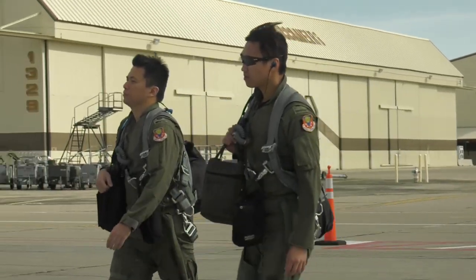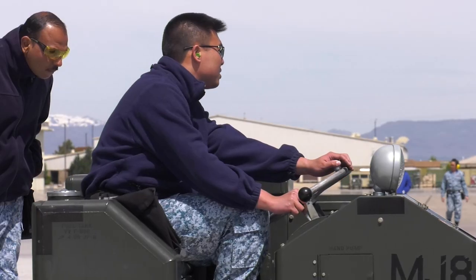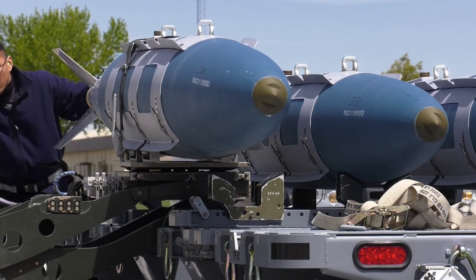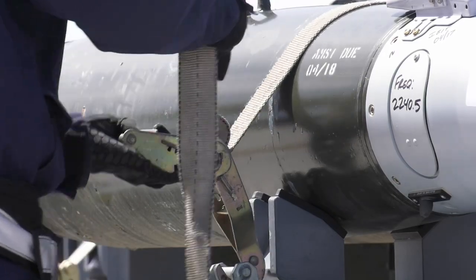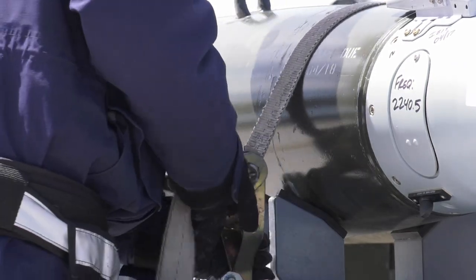A key accomplishment of participating in the exercise was being able to employ a new munition. The highlight for this Combat Hammer is our GBU-31s — 2,000-pound class JDAMs, GPS-guided munitions. This is the first time we are employing this munition in the RSAF on the F-15SG. It gives the aircrew an opportunity to, no kidding, employ a munition and basically take the weapon from storage all the way through weapons impact.